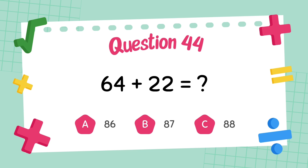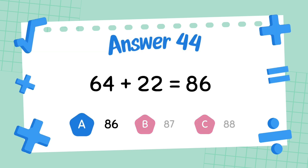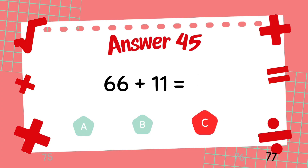What is 64 plus 22? The answer is 86. What is 66 plus 11? What is 65 plus 11? The answer is 77.